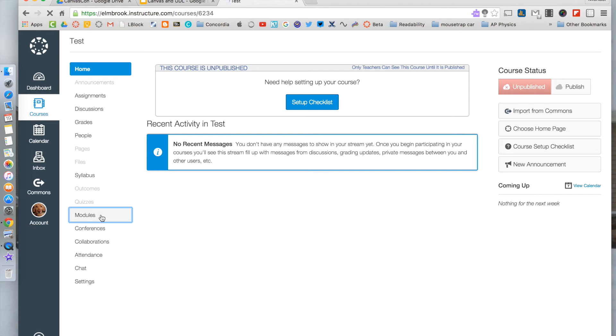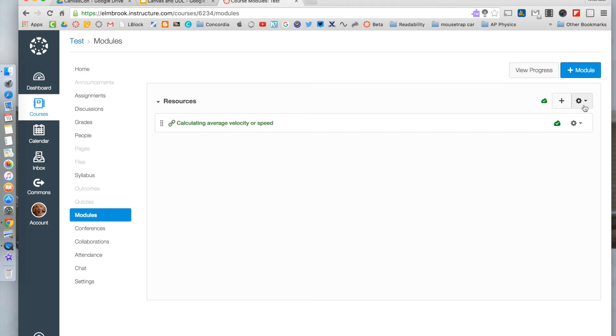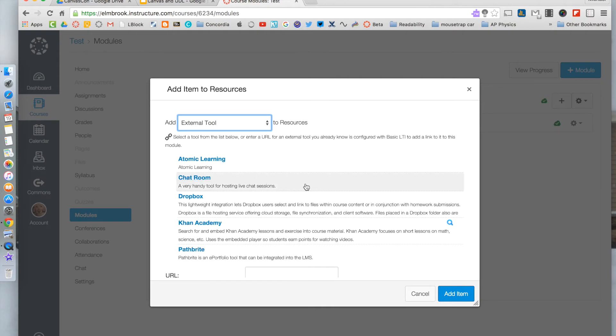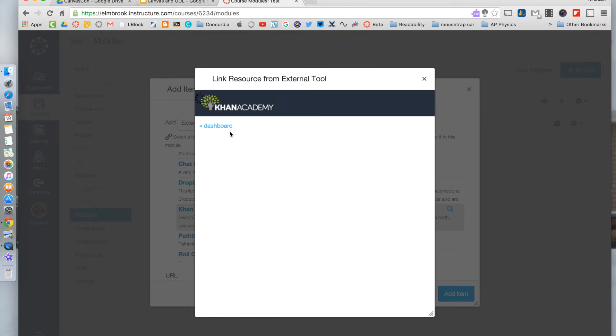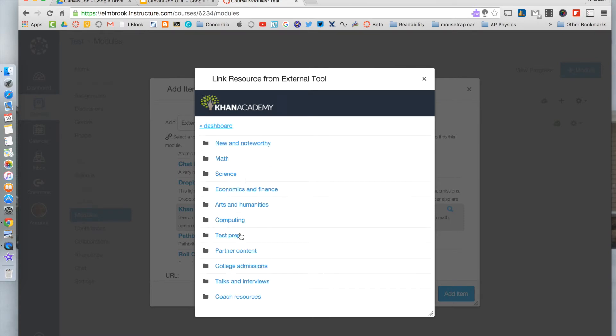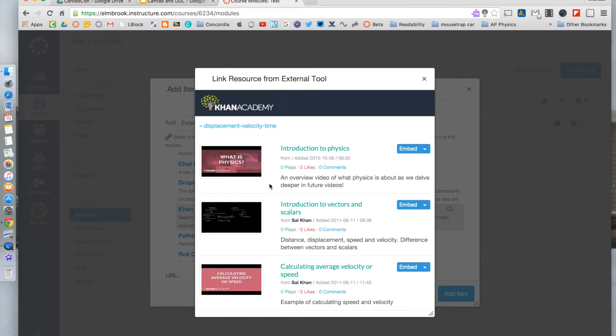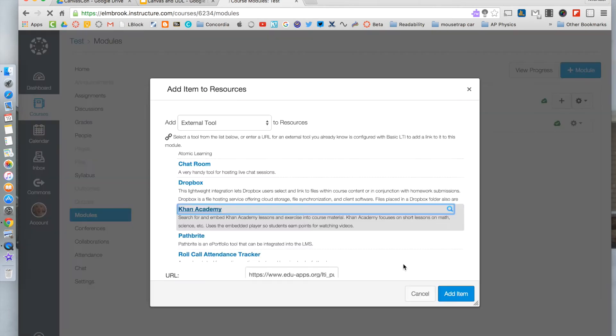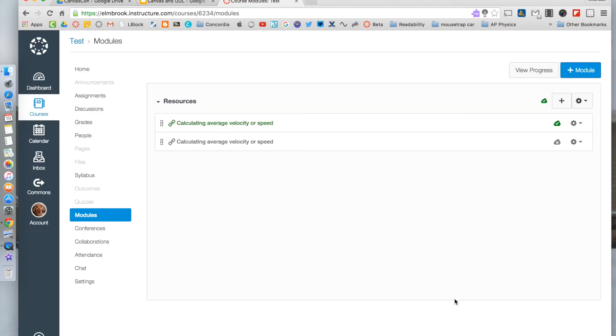Another way to add LTI content is straight from Modules. Just like you would add an assignment or a new content page, you can add an external tool. For example, going to Khan Academy — science, physics, one-dimensional motion, velocity — you'll see tons of videos there. You can flip your course very well like this. I tend to use these not necessarily as part of a flipped classroom, but so that students looking for alternative resources can find them. A resource module would be a great way to do that.